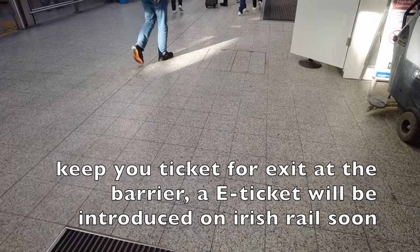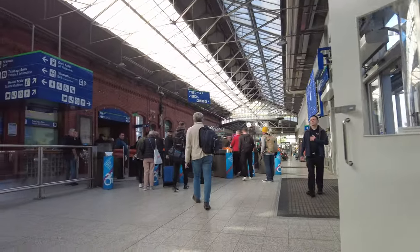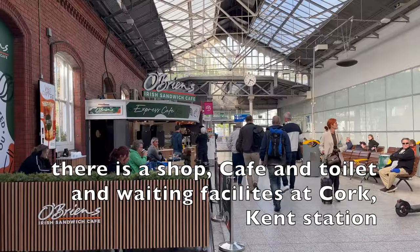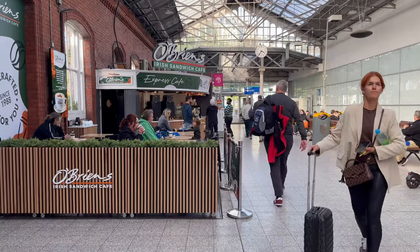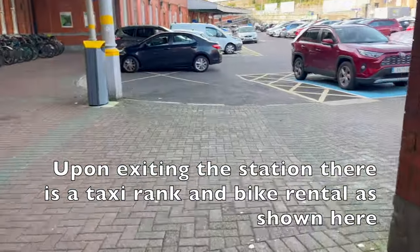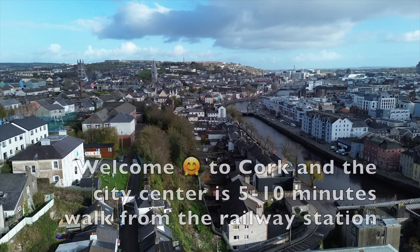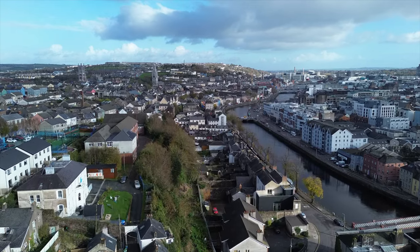Do keep your ticket for the exit barrier, and soon enough there will be app tickets introduced to Irish rail. Cork Kent station has a shop, a cafe, toilet, and waiting facilities. Upon exiting the station there is a taxi rank and a bike rental. Welcome to Cork — its city centre is just 5 to 10 minutes' walk from the railway station.